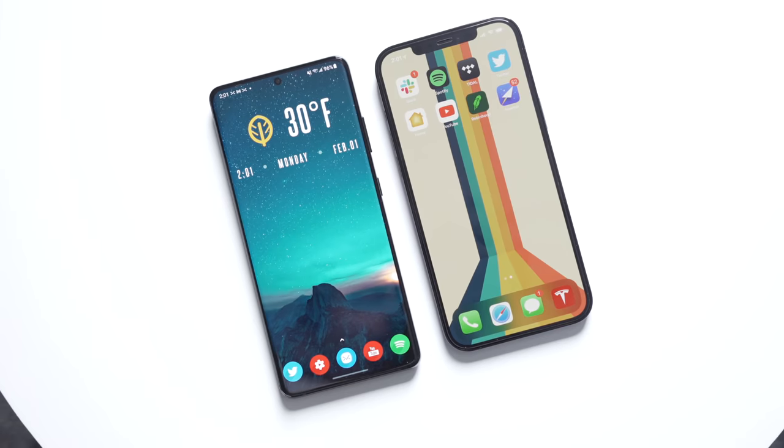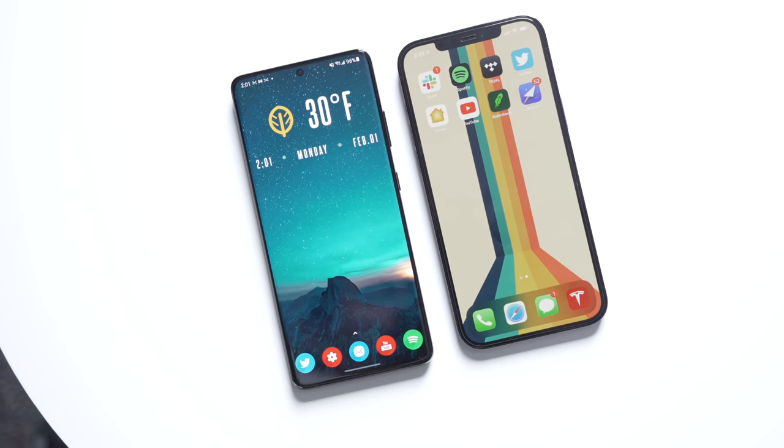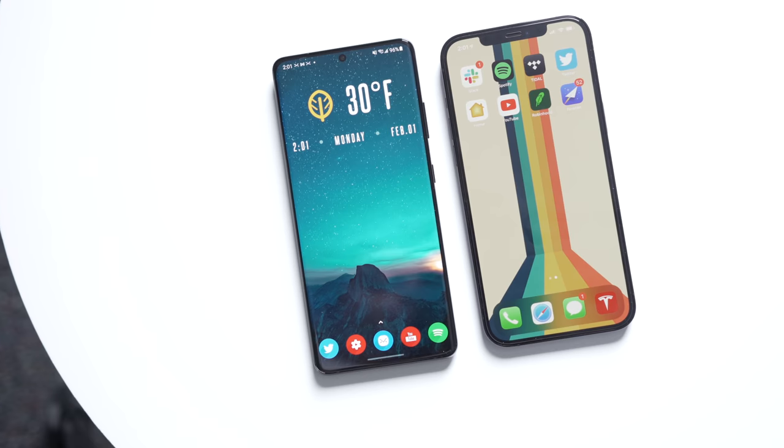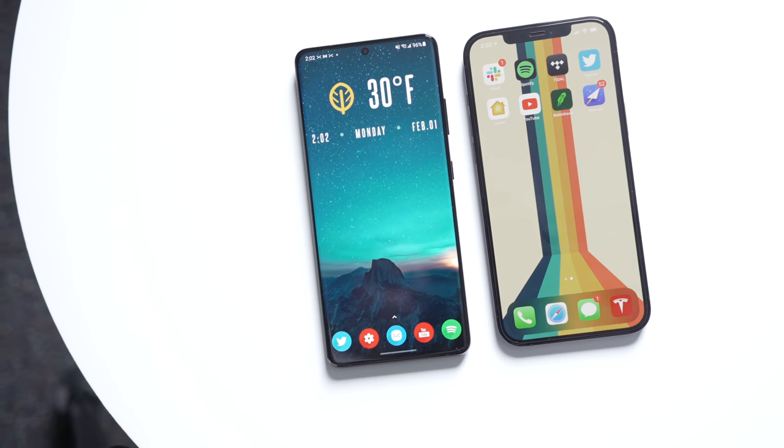For this video, let's try something different. Instead of comparing these phones head-to-head and going through the usual boring elements of comparison videos like design and software, let's just start off with a blind camera test.